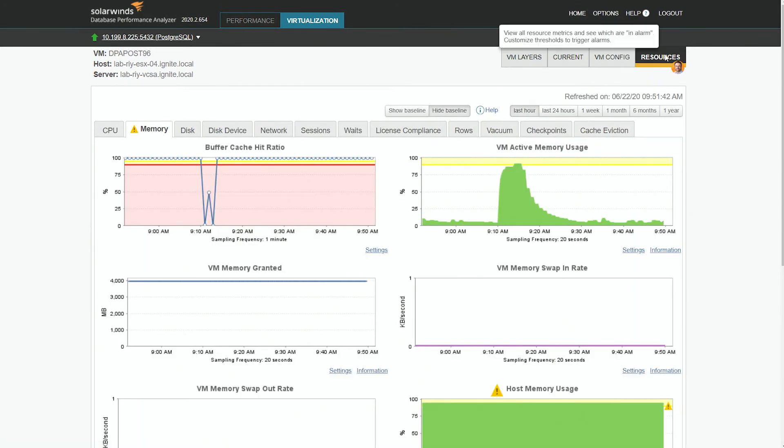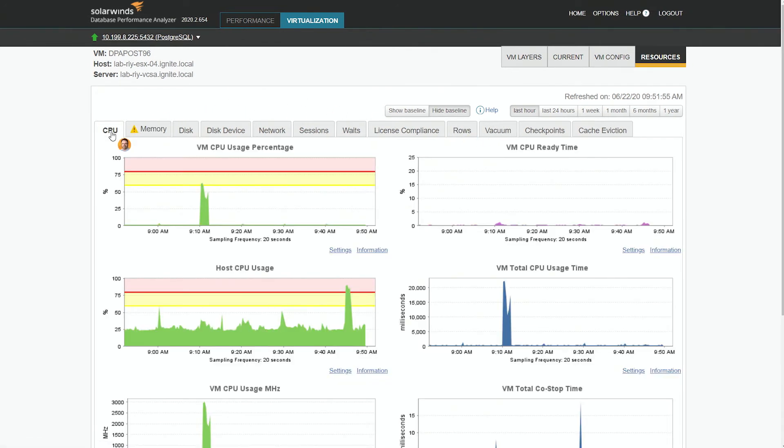The resources tab is from a VM perspective. Notice we have CPU here. One of the little gotchas we found with Postgres is that it's not as rich as Oracle or SQL Server when it comes to data we can collect from it — Postgres actually does not have a feature to collect CPU utilization. But here we're able to collect it from vSphere and give you the CPU utilization of Postgres in that virtual machine.